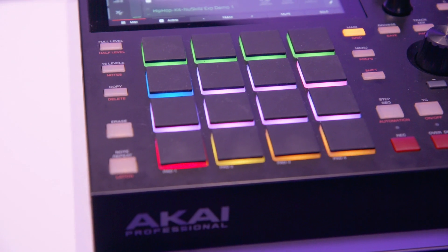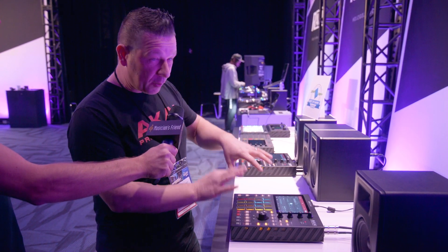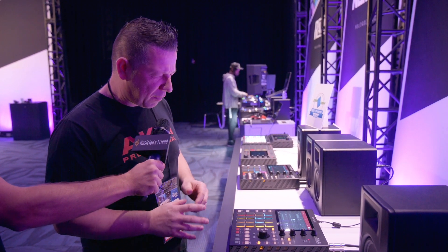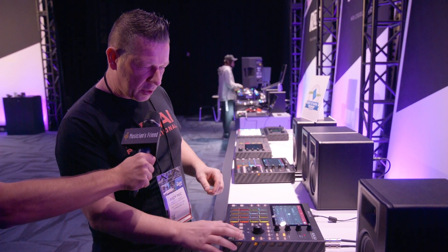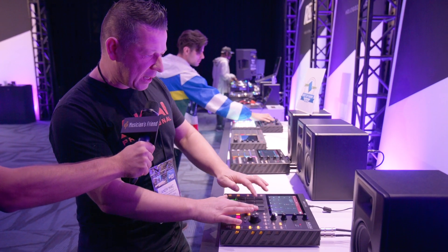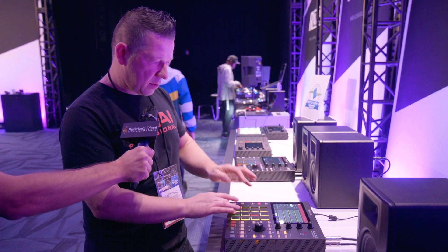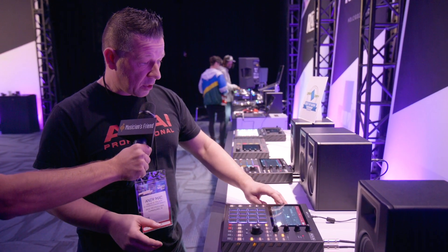Here we are on MPC One. The first thing you notice is the 16 pads — these are full RGB, velocity and pressure sensitive. We've added all these tactile buttons to the hardware, which really does speed up the workflow massively because you can jump in and out of all the key menus. You can go straight to sample edit, sample record, program edit, grid edit, and notes mode for chords and progressions. You can bounce between all the hot controls or go straight to the UI.